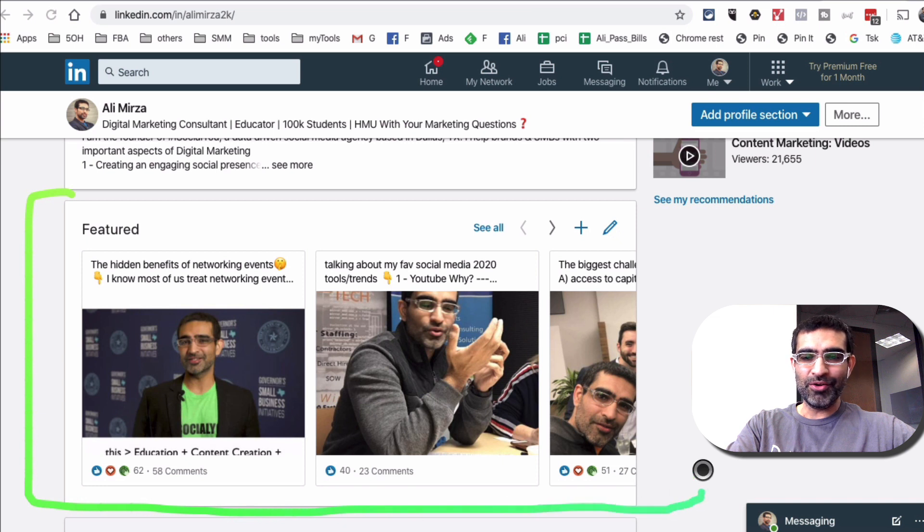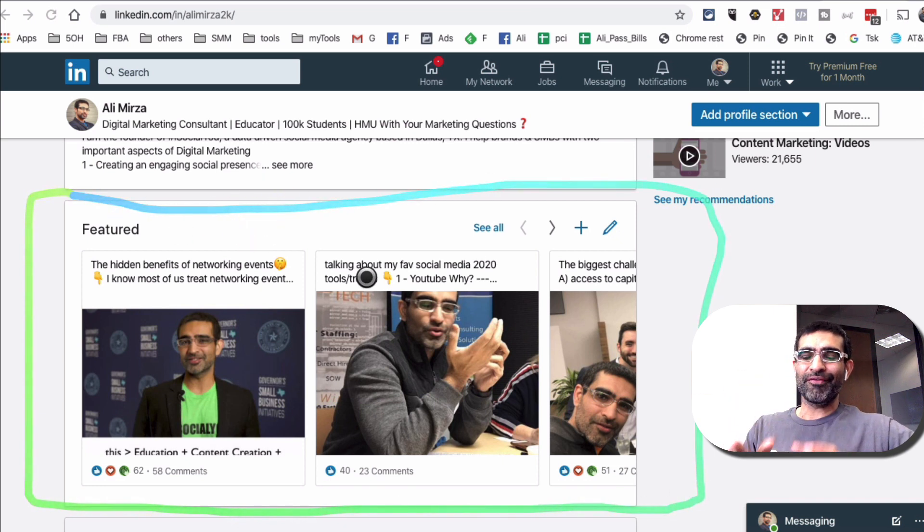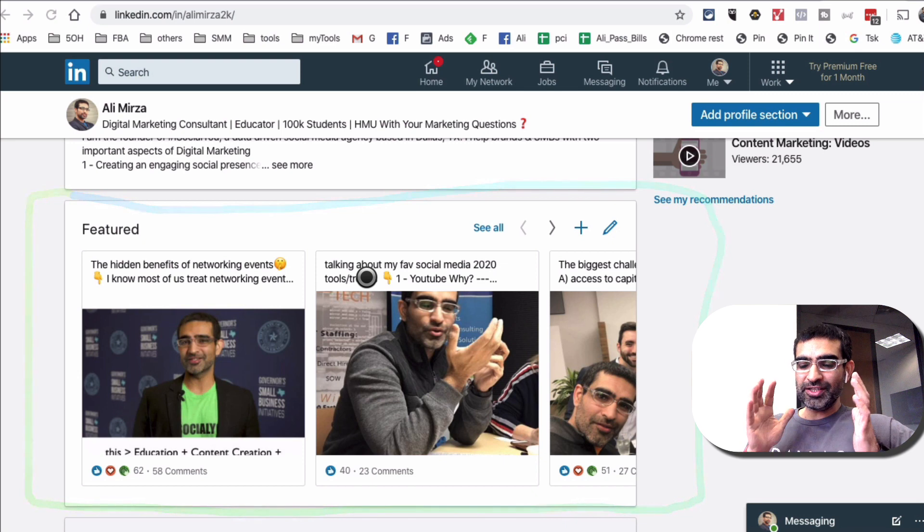This is a brand new feature that LinkedIn recently introduced. It's very powerful because you can use this section to build your authority and credibility — show your cool stuff or the things that are most important to your personal brand or your business.